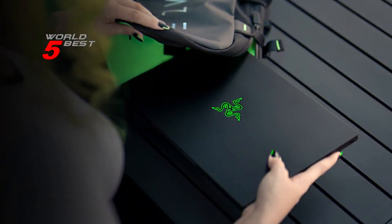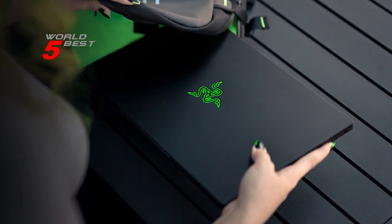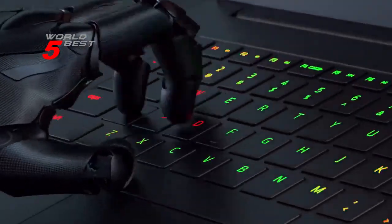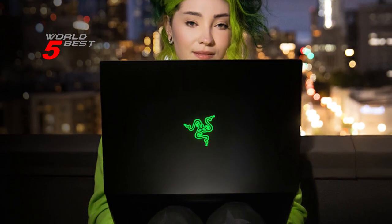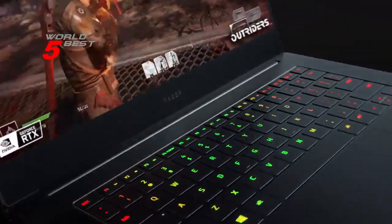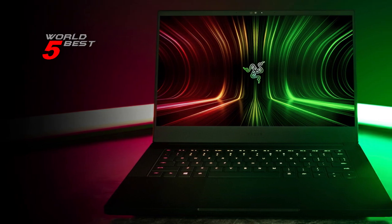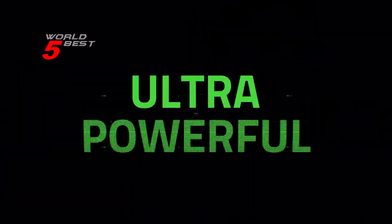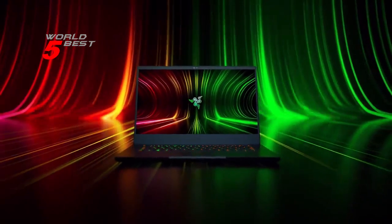The Razer Blade 14 comes with Windows 10 Home and is compatible with the upcoming Windows 11, so you can upgrade for free and enjoy the best Windows ever for gaming with superior graphics and faster load times. In conclusion, the Razer Blade 14 is a top-performing and stylish gaming laptop that will meet all your needs, whether you're gaming, creating, or just need a reliable laptop for work.